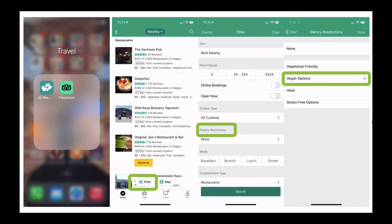TripAdvisor also has a star system — I usually narrow results down to restaurants with four stars or more from customer reviews, so you get the best restaurants when you're traveling. I wish you many happy travels in the years ahead, and great food is part of that.